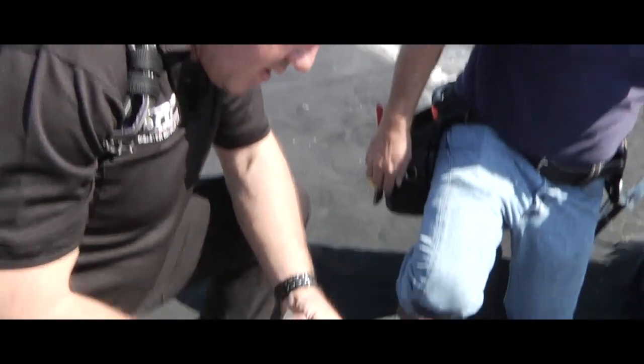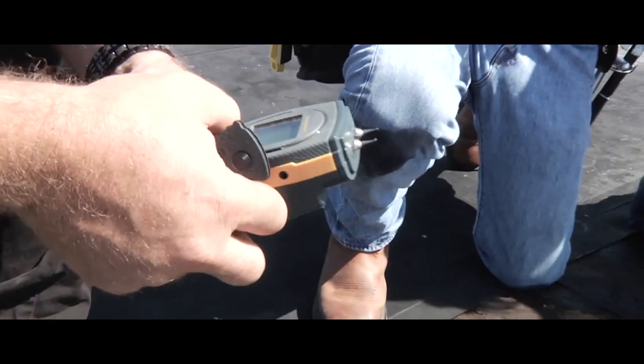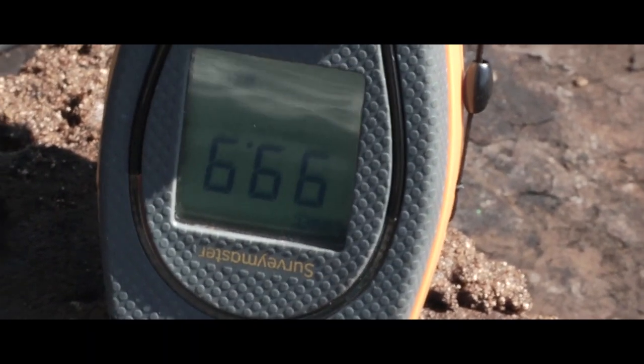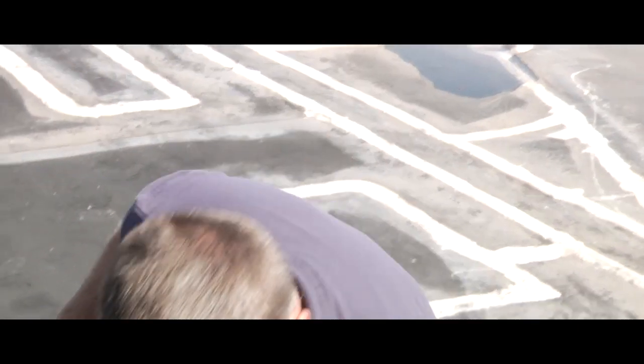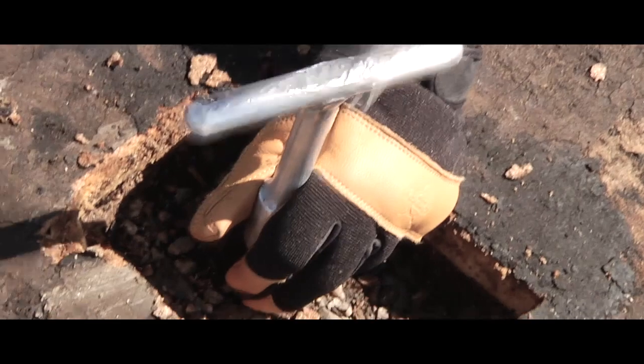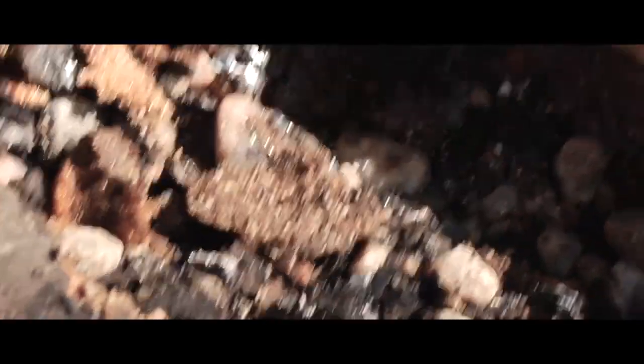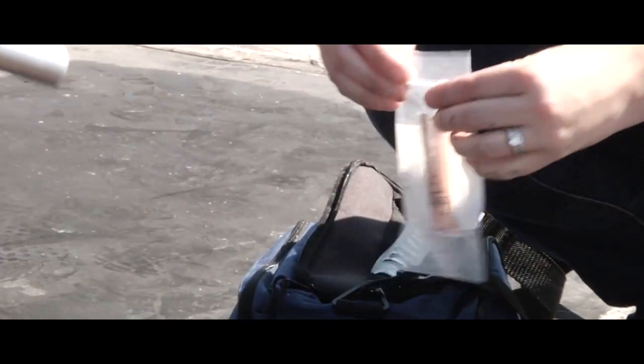Today we're doing a core sample here because we want to make sure the building is code compliant when we go back with it — the IECC requires, I believe here in Omaha, an R25 insulation value. But also with older construction methods, you've got asbestos and lead, and you've got to make sure you're not introducing a pollutant, especially in a school. That's how kids get sick from exposure to lead or asbestos. We want the hygienist to clear everything so the contractor going back in doesn't have to worry about making people sick.